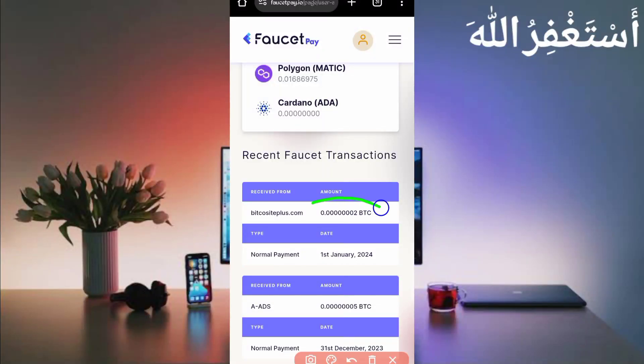Here you can see this website sent me two Bitcoin satoshi in just one claim. You can check out today's date and the payment, so this website is 100% legit and paying.